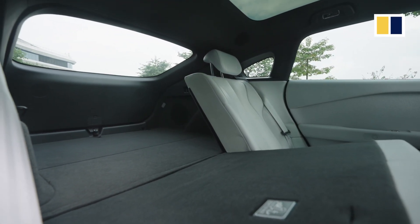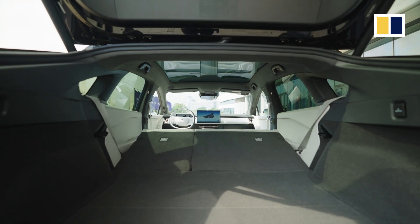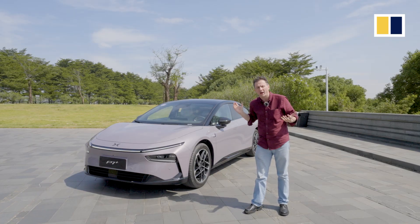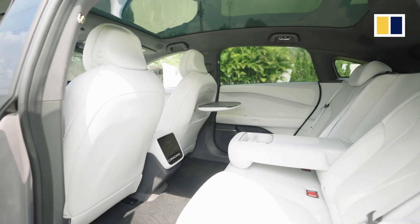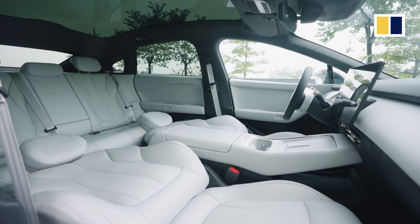Xpeng are also claiming that it has MPV levels of comfort. Well, I'm not quite so convinced by that. If I'm sitting in the rear, the headroom is not quite to that level, though leg space is very good. There are a lot of comfort features though — things like massage seats, heating, ventilation, etc.